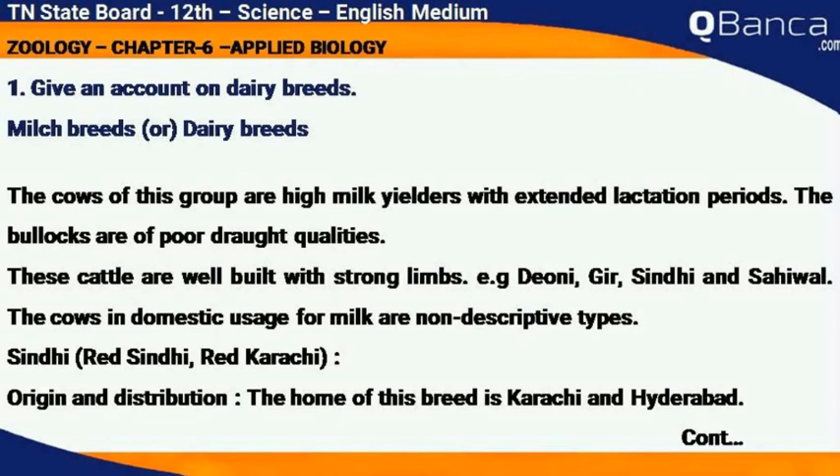The cows in domestic usage for milk are non-descriptive types. Red Sindhi, also known as Red Karachi. Origin and distribution: the home of this breed is Karachi and Hyderabad.